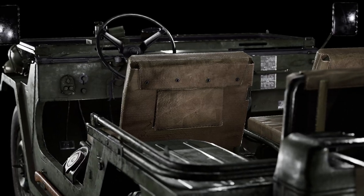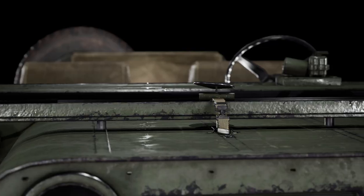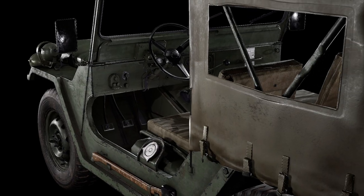Anyway, this is all from me and vehicles today, and I hope you enjoyed seeing how we're creating our vehicles at Antimatter Games. Thanks for watching.